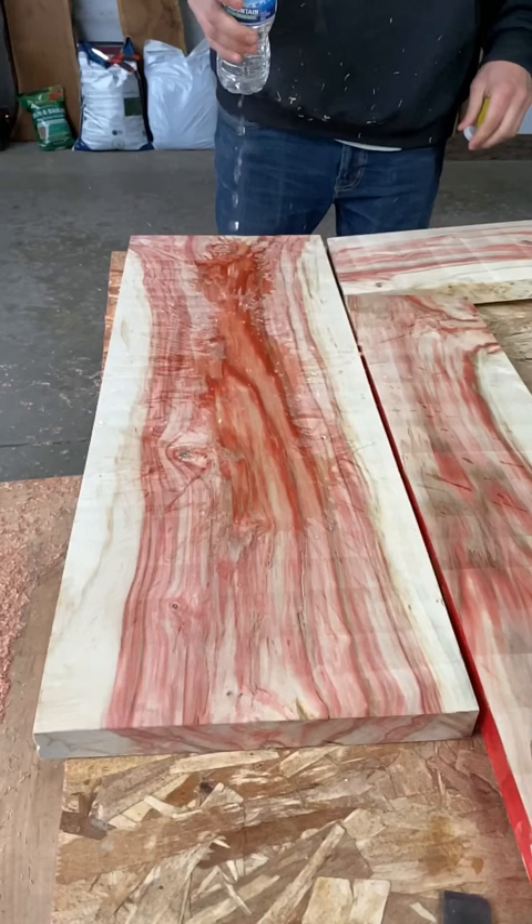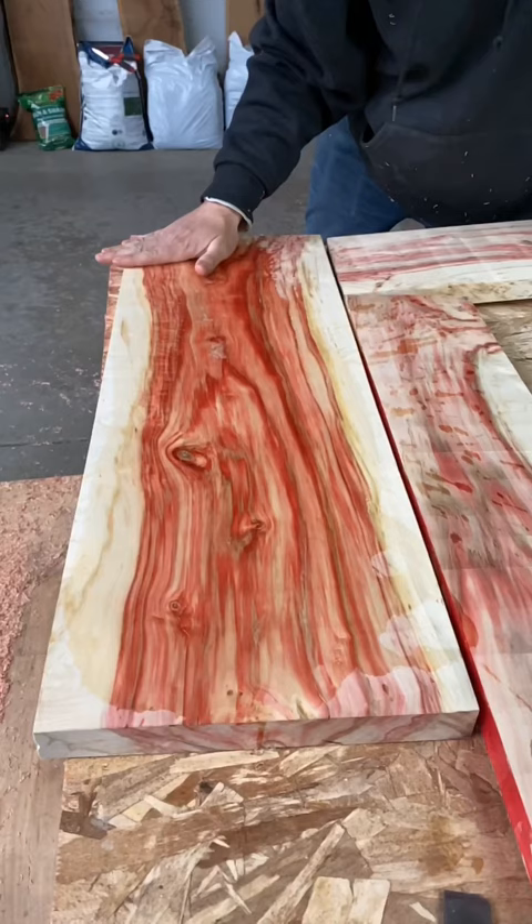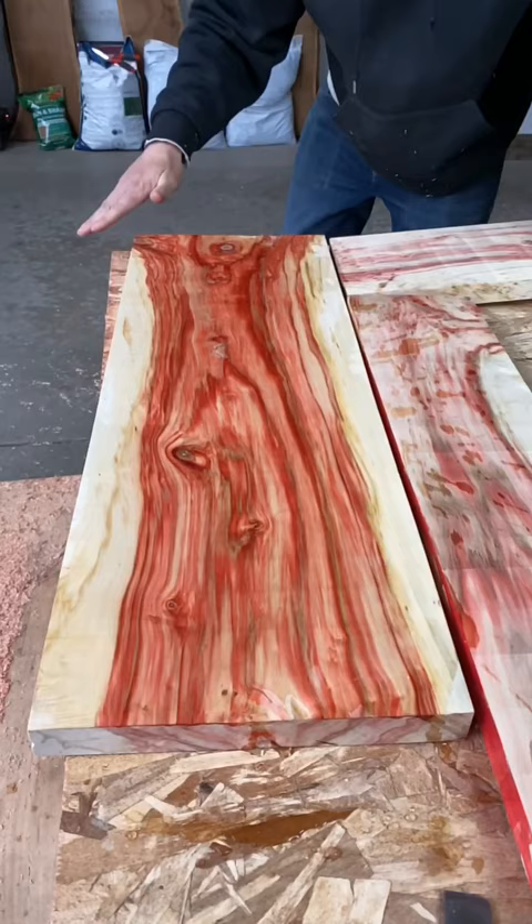Flaming Boxelder is the name of this wood, and it gets that name from the obvious red flame coloration that it displays. But it has long been unknown why some trees displayed this color while others didn't, and some researchers thought that it might be caused by a specific fungus, although a recent study at the University of Minnesota tested this theory and found out that it's actually the tree's natural response to injury and infection.